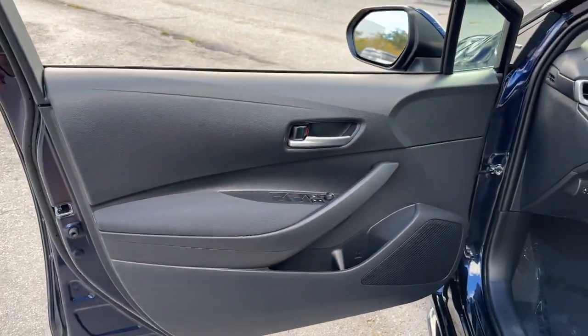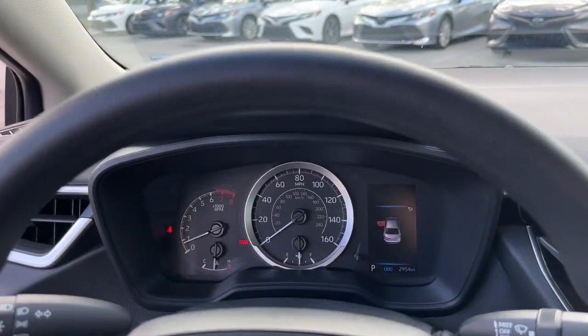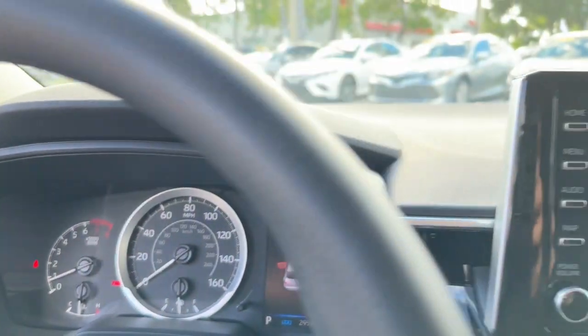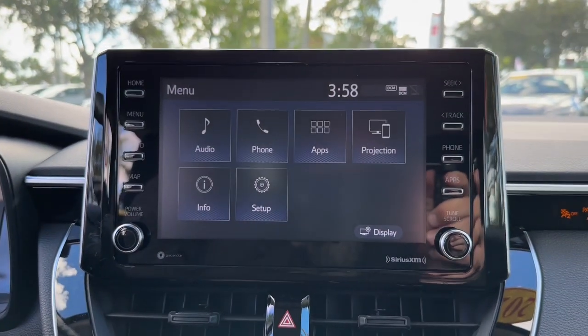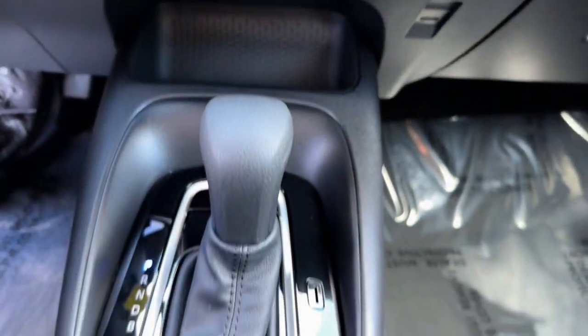Keyless entry, satellite radio, electronic stability control, intermittent wipers, traction control, passenger vanity mirror, tire pressure monitoring system, trip computer, automatic headlights, driver vanity mirror.